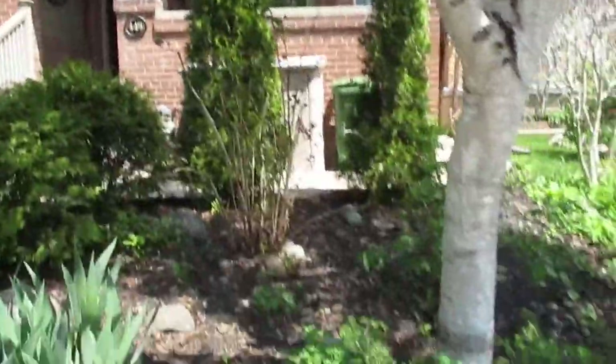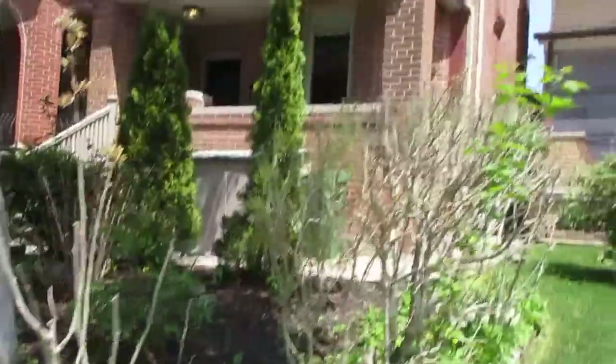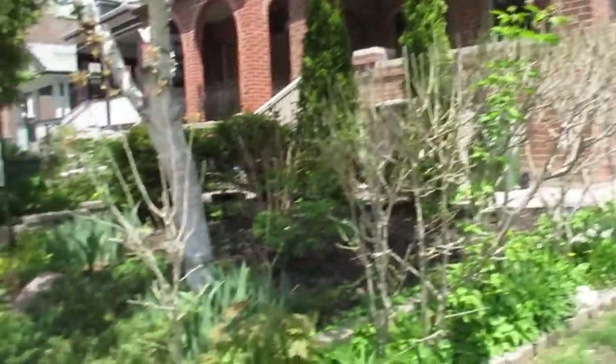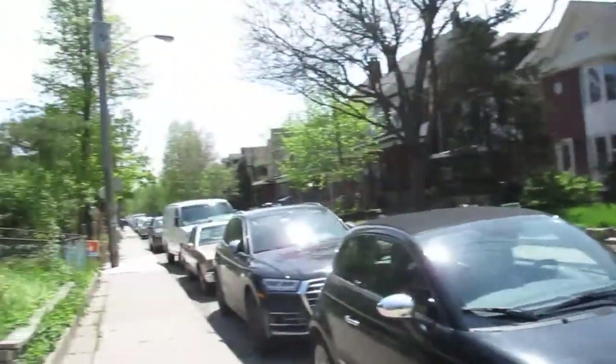I'm just gonna walk you around the property here. This is video one of two, so you can see how beautiful this detached two-and-a-half-story, four-bedroom-plus-a-basement-bedroom home is. It's in tickety-boo gorgeous condition — landscaping and hardscaping, stonework and all that good stuff.